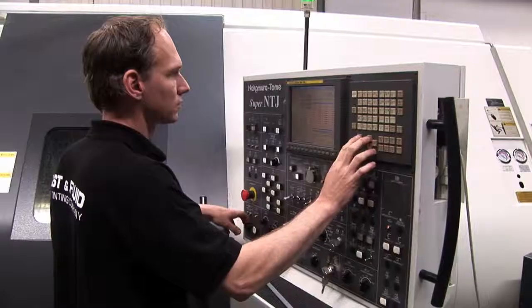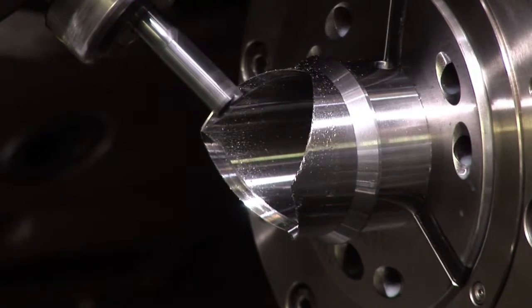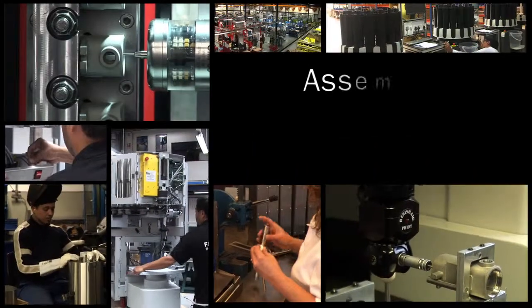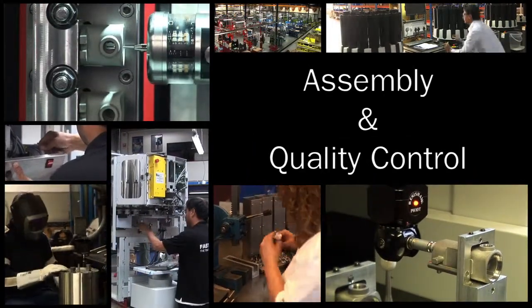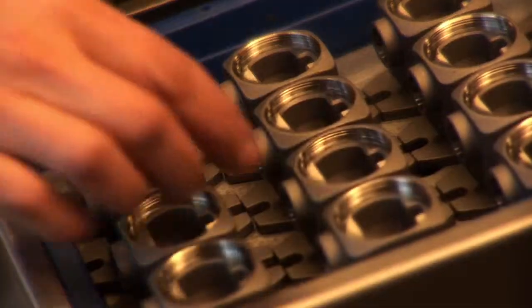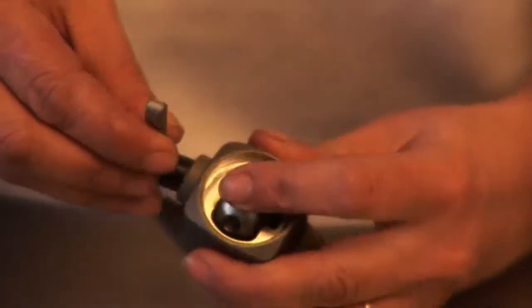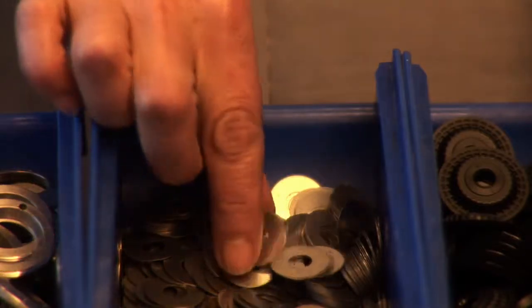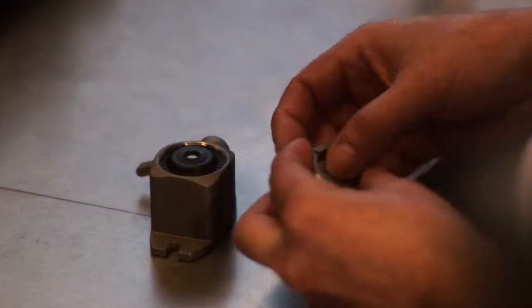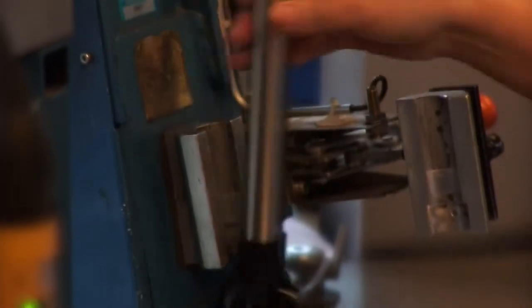To give you the best results, we control the entire process, from development and production to worldwide support. Putting a paint dispenser, mixer or shaker together is precision work. At Fast & Fluid, we leave nothing to chance. Our skilled team not only knows every part of every machine, we also follow precise assembly procedures to ensure all parts work perfectly together.